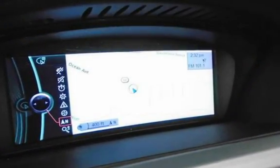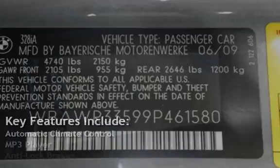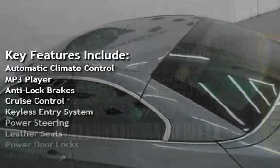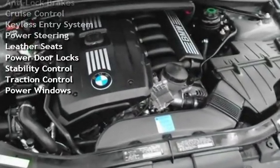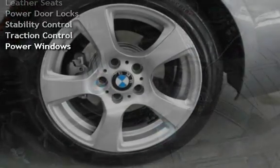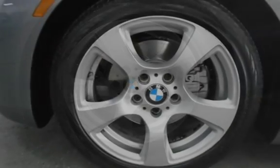Key features include automatic climate control, MP3 player, anti-lock brakes, cruise control, keyless entry, power steering, leather seats, power door locks, stability control, traction control, and power windows.